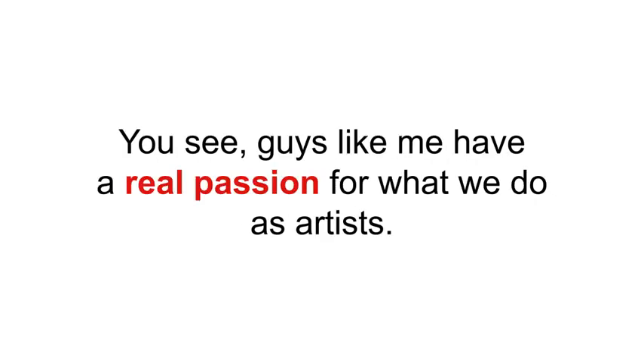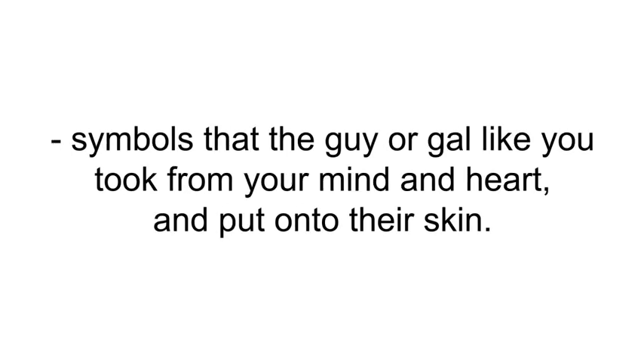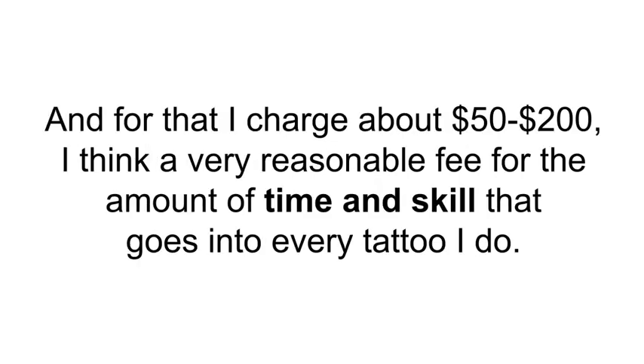Guys like me have a real passion for what we do as artists. I spent years learning from my old man how to create symbols of love, motivation, and spirit — symbols that the guy or gal like you took from your mind and heart and put onto their skin. For that I charge about $50 to $200, which I think is a very reasonable fee for the amount of time and skill that goes into every tattoo.